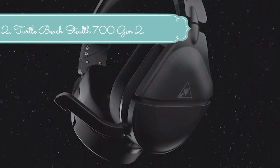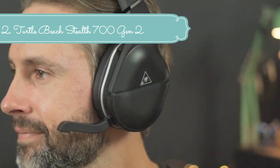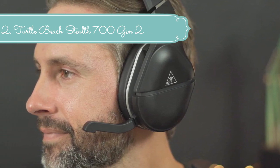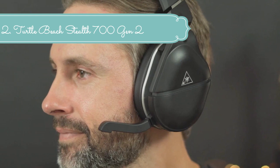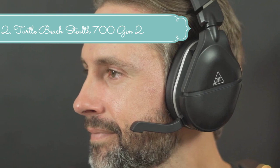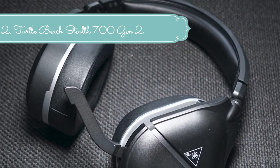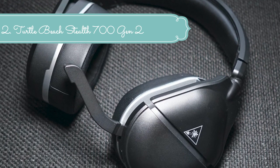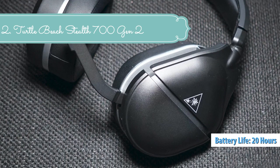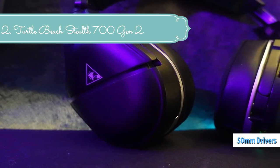The redesigned Gen 2 flip-to-mute mic now seamlessly conceals into the housing when muted, and a larger, high-sensitivity mic provides clear chat. Reconstructed acoustics and precision-tuned 50mm nano-clear speakers provide realistic sound imaging, producing crisp, undistorted audio for the most immersive, realistic gaming experience. Via Bluetooth connectivity, simultaneously take mobile calls or listen to your own playlist while gaming. Connect to the Turtle Beach Audio Hub app to easily adjust game and chat audio settings to your custom preferences.